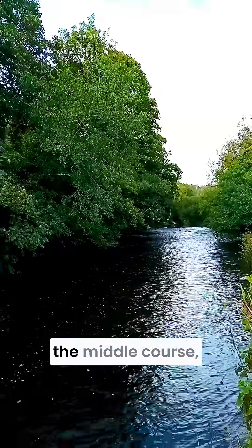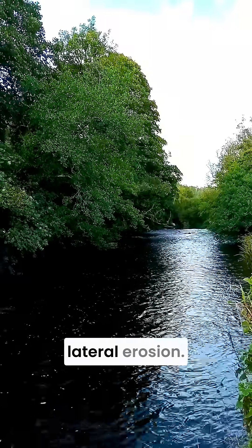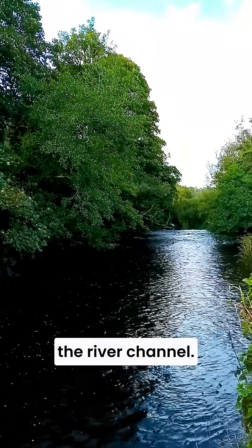Here I'm standing in the middle course, where the energy shifts. Vertical erosion gives way to lateral erosion, carving out the valley sides and shaping the river channel.